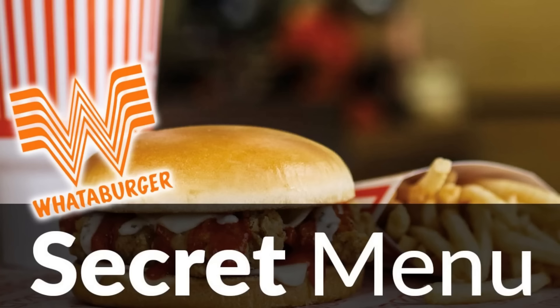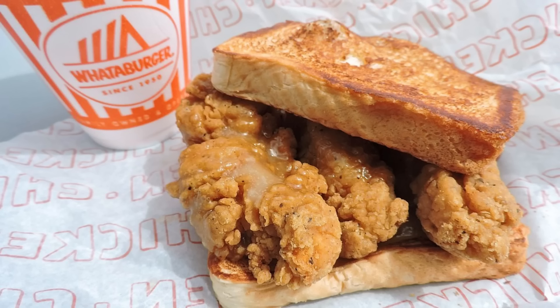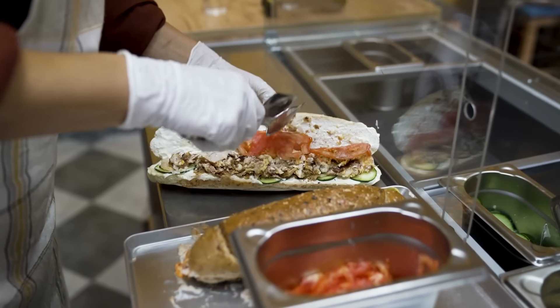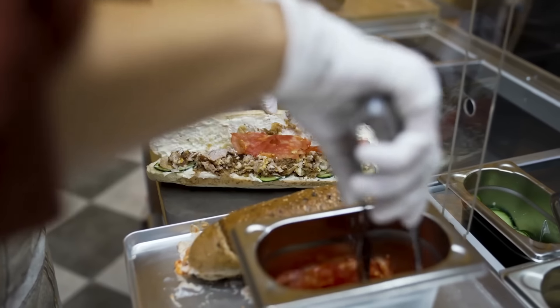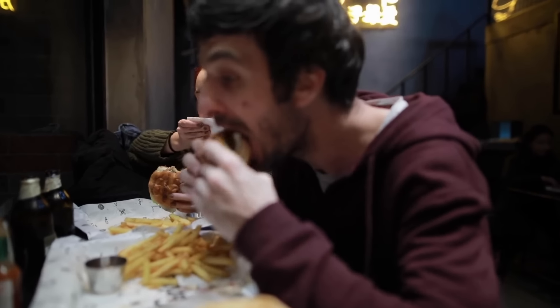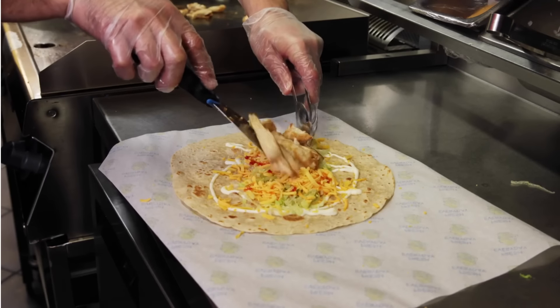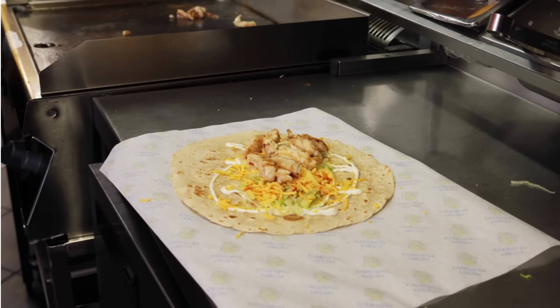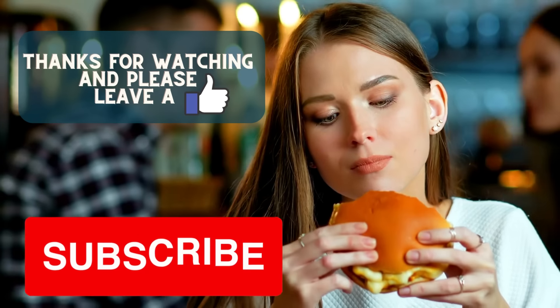20. Whataburger Chicken and Pancakes. Chicken and Waffles receive a 2021 update with maple syrup-drenched pancakes sandwiching crunchy fried chicken. There you have it — a list of some of the many new and exciting menu items not listed on the regular menu that you can discover. However, it's important to note that some of these items may not be available at all locations, and ordering off-menu items may annoy employees. Keep that in mind when you place these special orders and give the staff a wink.